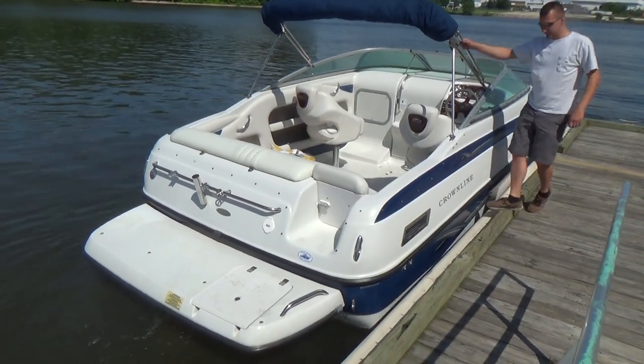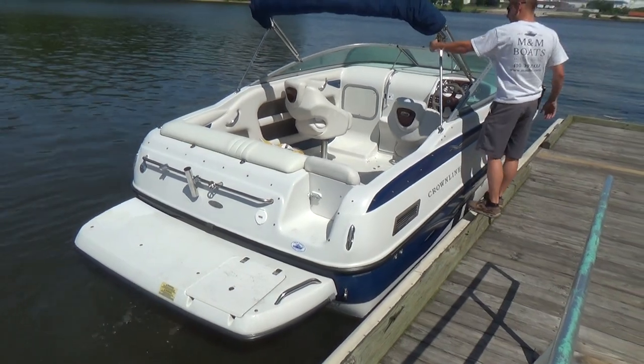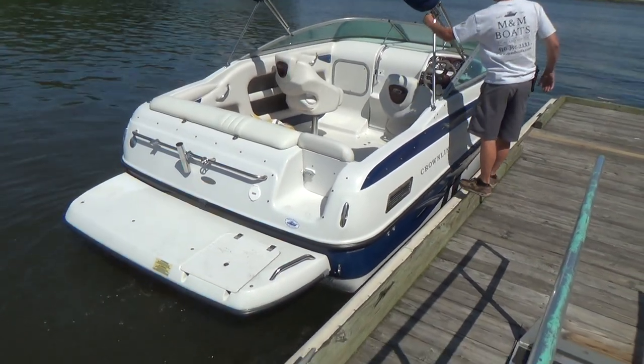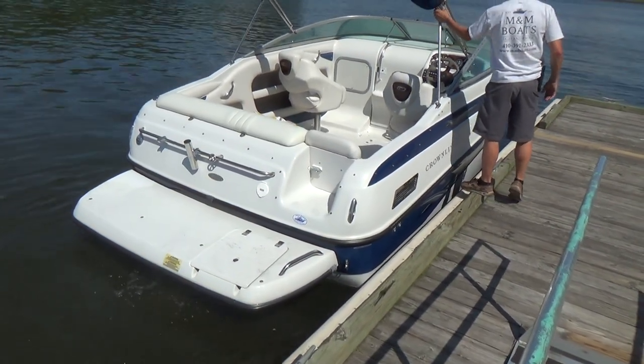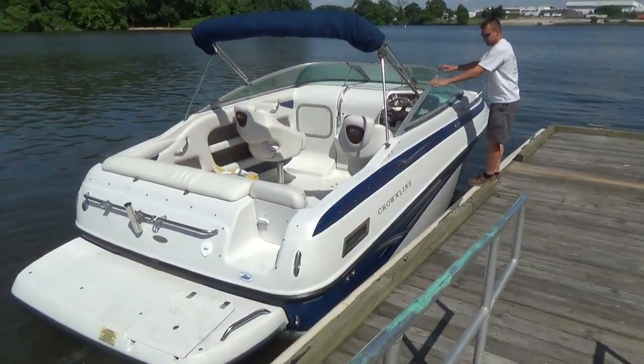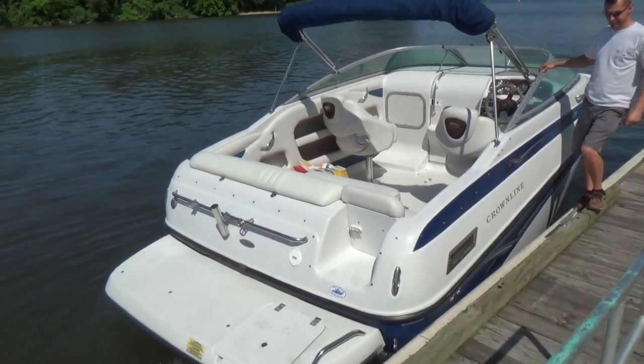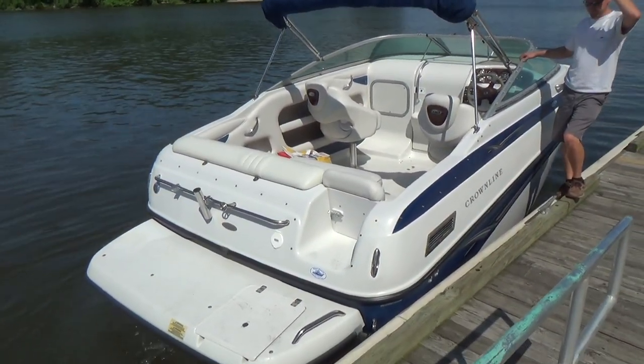Good morning everyone. Today we have our 2005 Crownline 220 CCR. It's powered with a 5-liter Volvo Penta engine. The engine has just over 250 hours — I'll double check the gauge when I get up in the boat.